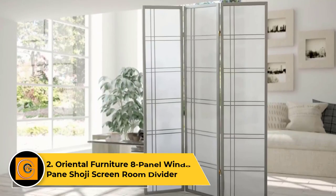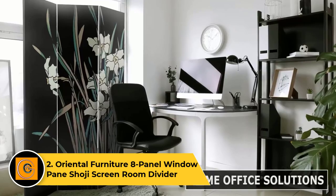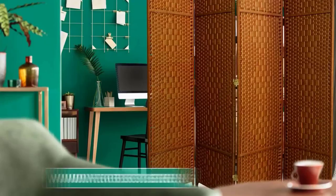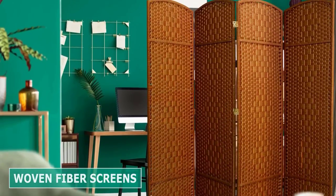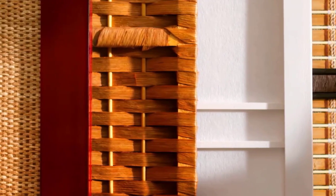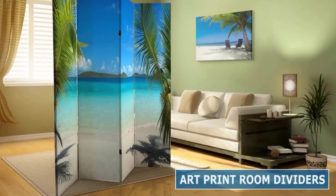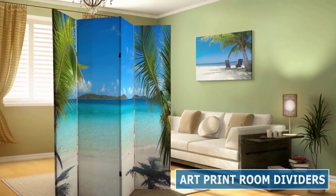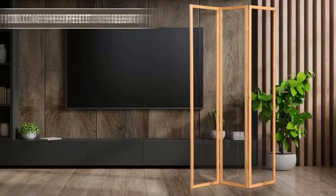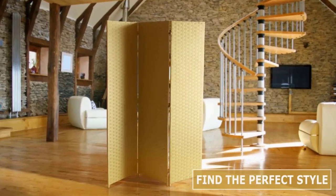Number 2: Oriental Furniture 8-Panel Window Pane Shoji Screen Room Divider. Need something bigger? Check out this 8-Panel Room Divider from Oriental Furniture. Available in six neutral colors, the traditional Japanese design features shoji-style window panes with a Scandinavian spruce wood frame and thick rice paper screens. This partition filters light without blocking it completely, offering ambient illumination and privacy wherever you need it. The two-way hinges allow you to position it any which way, but unless you keep it entirely straight, there will be a small gap between each panel.